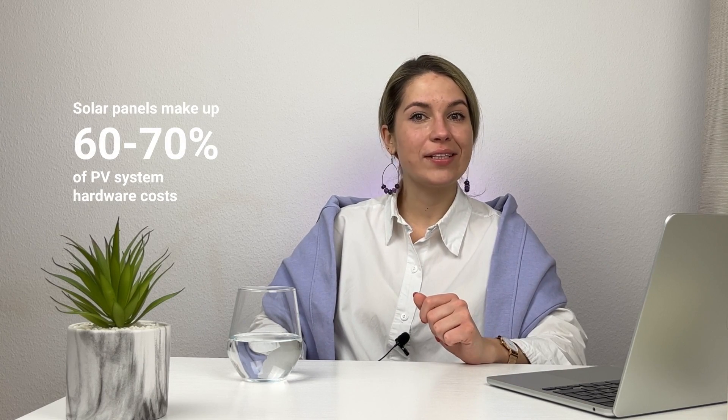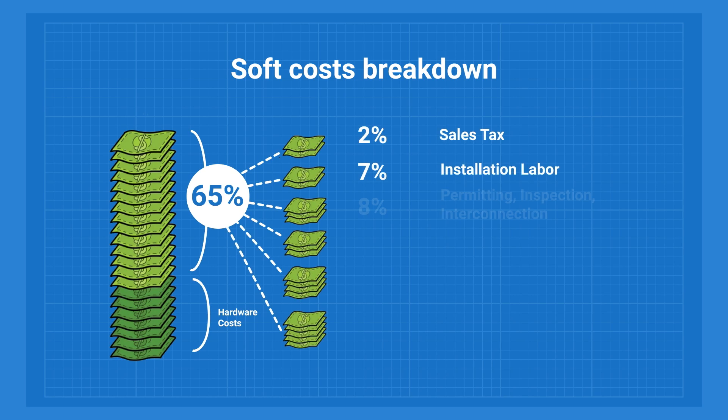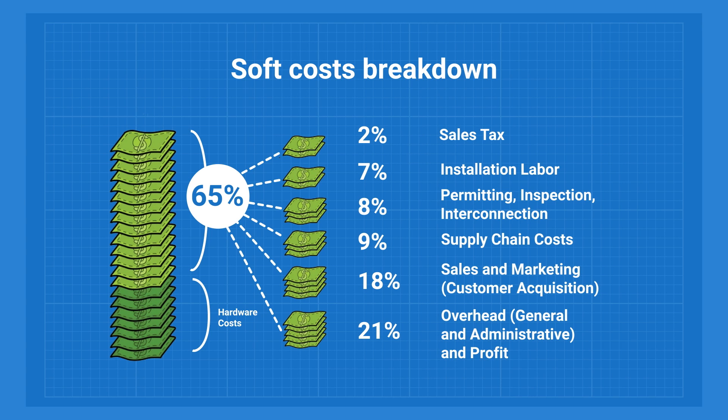One thing to remember is that solar panels are a big part of the hardware costs of a solar system — at least 60 to 70 percent of it when you don't have batteries. But hardware is only 30 to 40 percent of what you might pay for the system when you include soft costs, which are things like installation, labor, permits, inspections, and shipping. So savings from picking cheap panels can be significant, but they aren't that big in the scope of the whole solar system.